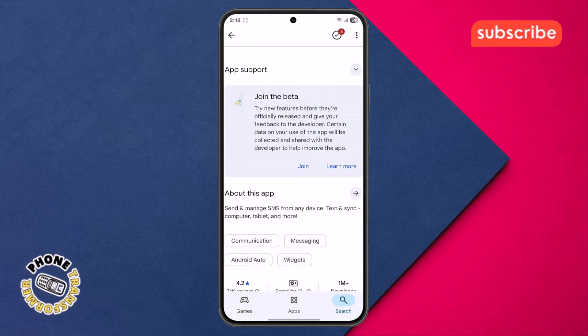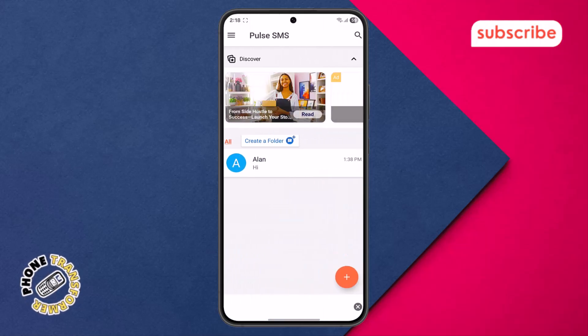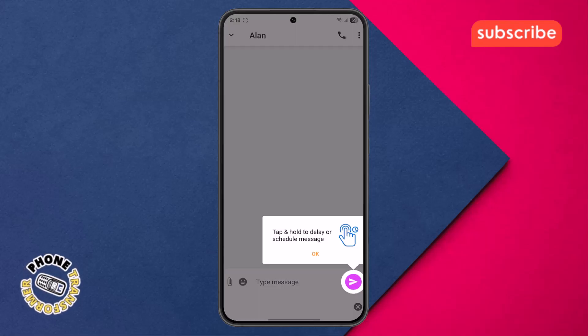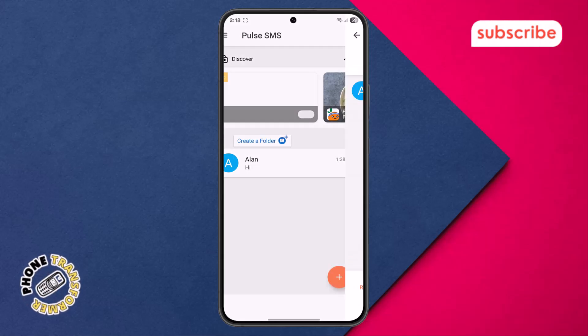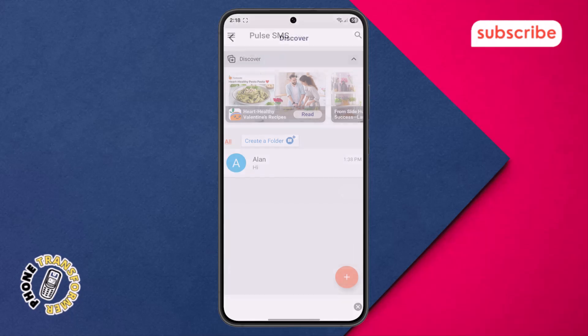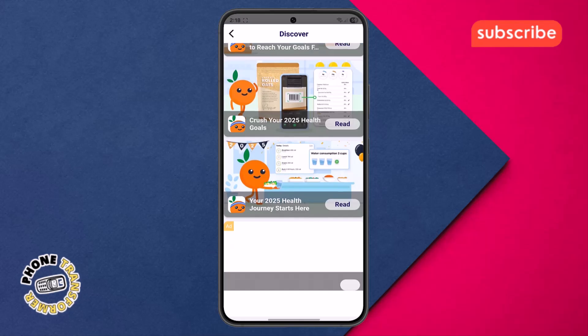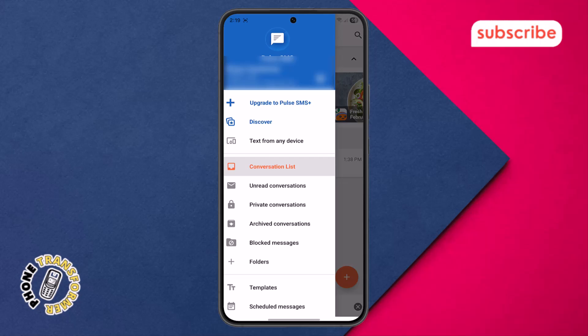Now let's take a look at the user interface. Upon opening the app, you'll land on the home menu, which neatly displays your chat conversations, giving you an immediate overview of all your recent interactions. Tapping the plus icon typically opens options to start a new conversation or access various messaging functionalities. The discover option provides access to additional features or content within the app, perhaps new themes or integrations. Pressing the three horizontal lines icon, often found in the top corner, reveals the main navigation drawer.